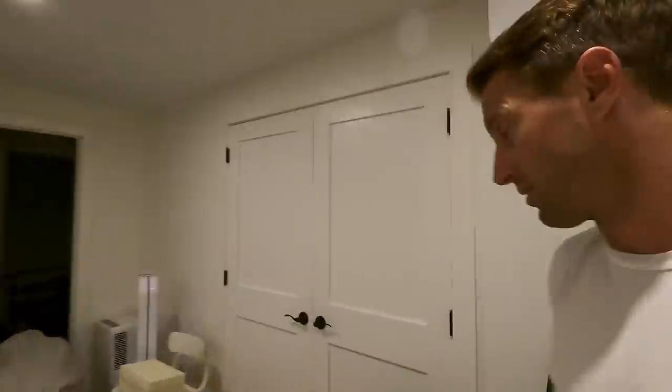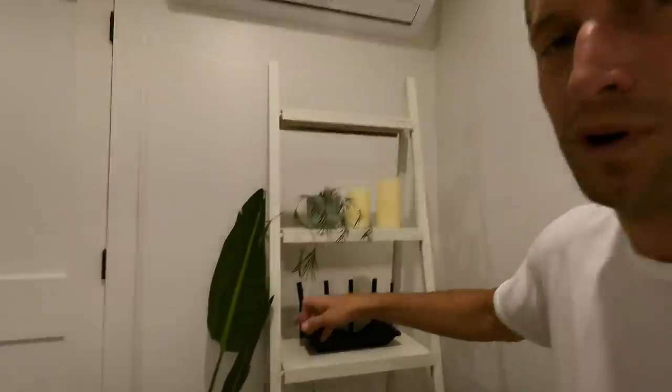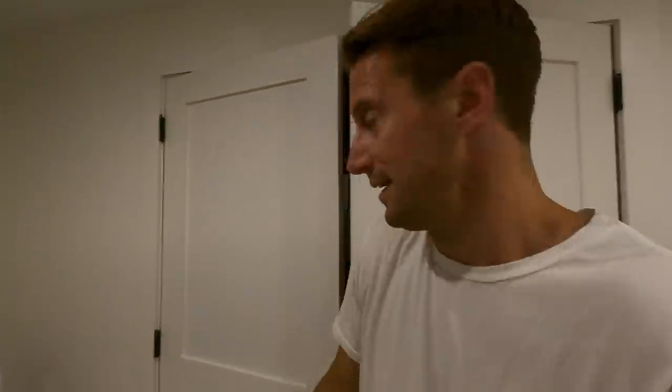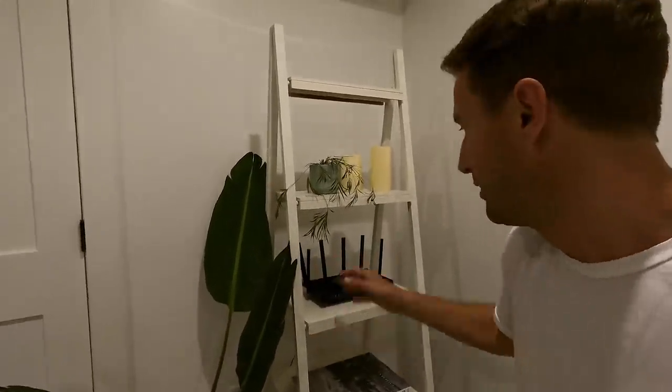We're going to be able to stream without any buffering or delay, which is important. This also comes with an app called Tether. You download it in the App Store — super simple, it tells you exactly how to set it up. I've wired it through the wall back in this storage area. We have our router up there, so I wired it down through the wall — a seamless integration. This one is quite stylish and looks great on the setup.